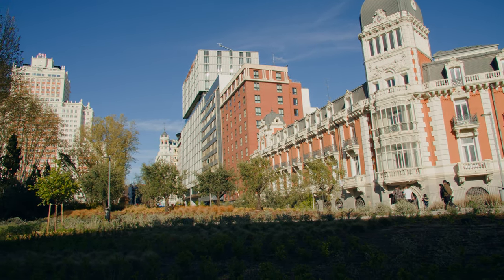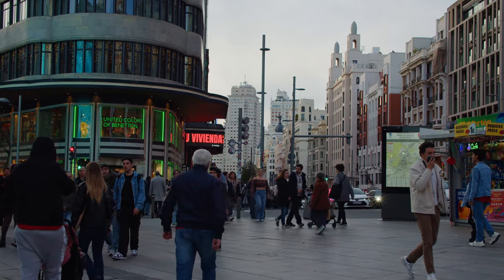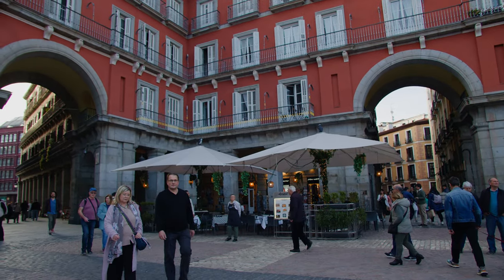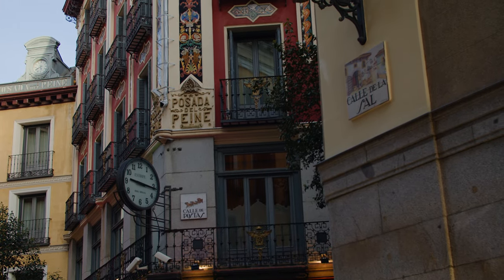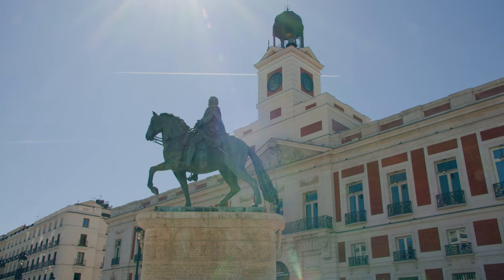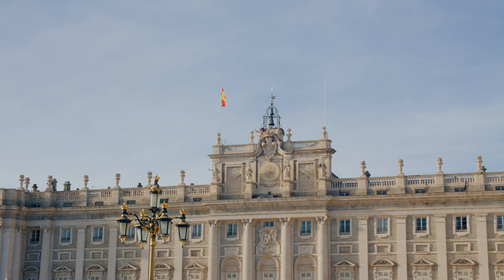Madrid, the amazing capital of Spain, has a lot to offer the visitor — perhaps even more than your time allows. That's why in this series of episodes you will be able to know all the details about what to see in Madrid in one day, on a tour that can be done on foot from start to finish.